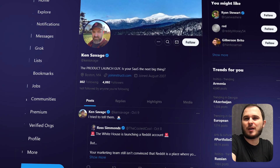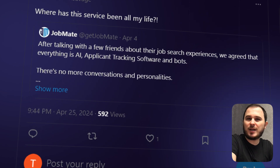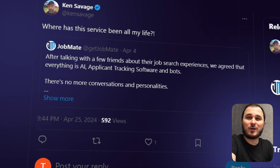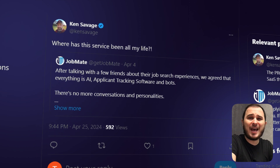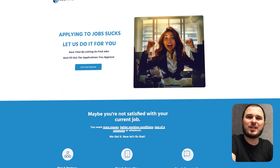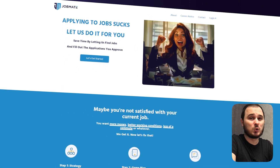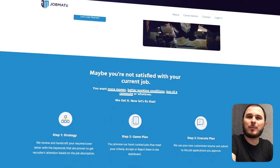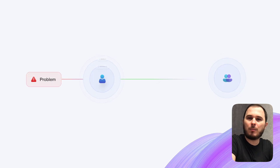Another great example of identifying a problem is the story behind Ken's product, JobMate. The idea came to Ken while he was job hunting and found himself exhausted from sending out his resume and filling out numerous applications each day. To handle this issue, he decided to automate the process, ultimately saving his users 12 to 15 hours of these tasks. As a result, he now earns up to $10,000 MRR.